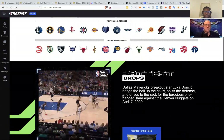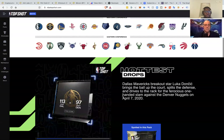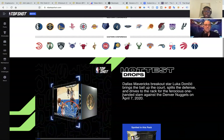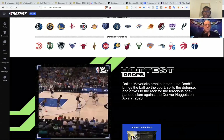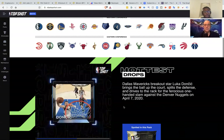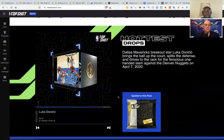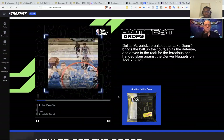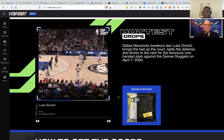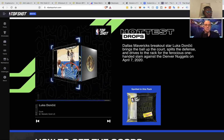They have what they call drops, where they drop these NFTs and people buy them — they sell out pretty fast. The last drop I saw sold out in less than one hour. They have limited amounts; let's say they'll have a Luka magic NFT of him doing a move — maybe a thousand or 2,000 of them. People go there, they announce the drop, people buy, and then people resell them on marketplaces. If we go here to the marketplace...